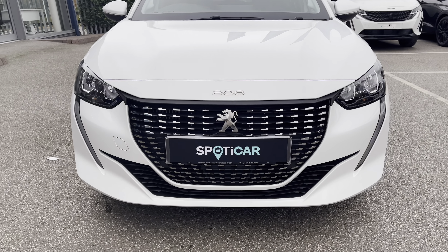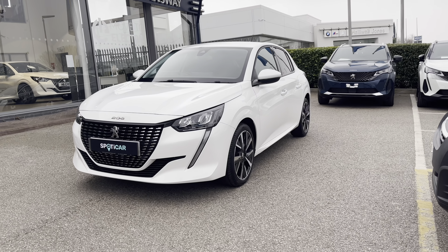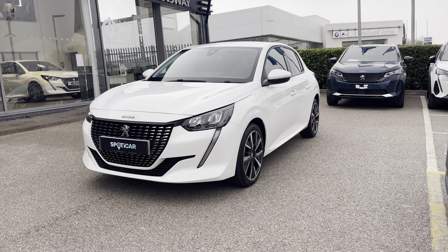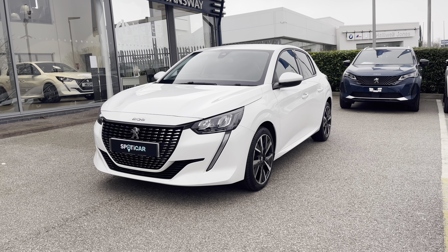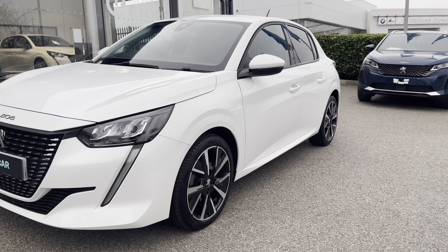As we move towards the bonnet of this vehicle, we will see the LED daytime running lights with the distinctive tooth design and the eco LED headlights. We also have some of the chrome finishing inside the radiator grille, which is a consistent feature around this car, giving a cleaner, modern finish to this vehicle.